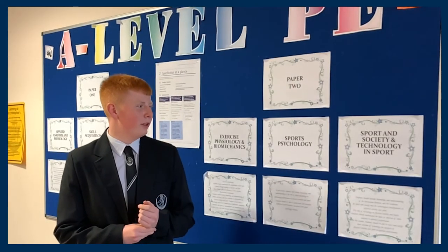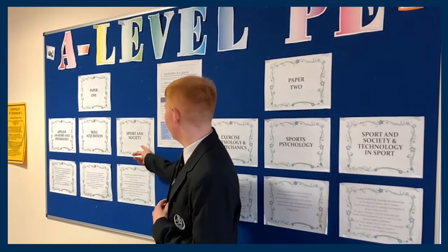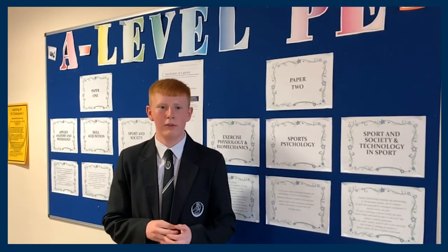The final part of paper two is sport and society and technology in sport. This links back to sport and society in paper one, except it focuses more on ethical issues in society, like drugs, the law, and violence in sport.